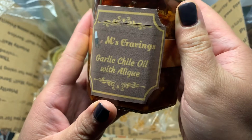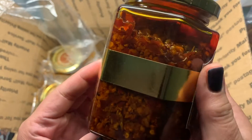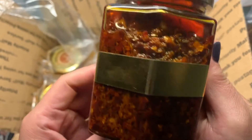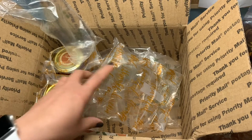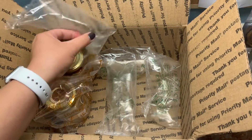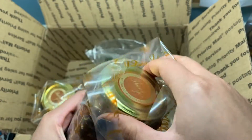Garlic chili oil with Alige. I like Alige. Alige is the fat in crabs — I like crabs. I can taste it already. This is really good with steamed rice, even on its own as a seasoning, as a side, as a spice.